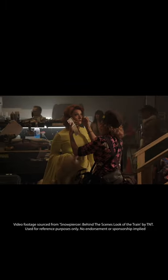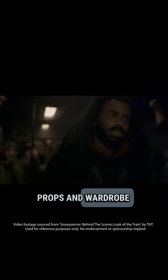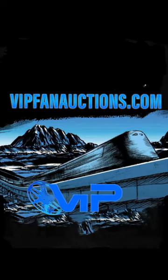Now you've seen how Snowpiercer made a 1,000 car train come to life. But what if you could own a piece of it? You can bid on screen-used props and wardrobe from the show in an upcoming auction at vipfanauctions.com, starting July 20th until August 3rd. Don't miss this chance to join the revolution — register now at vipfanauctions.com and own a piece of Snowpiercer history.